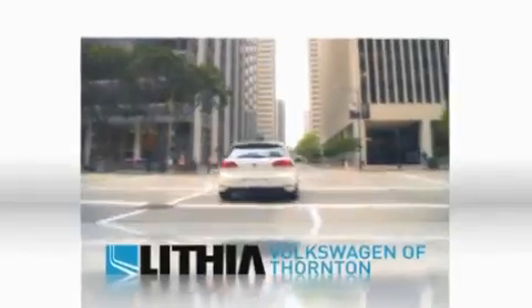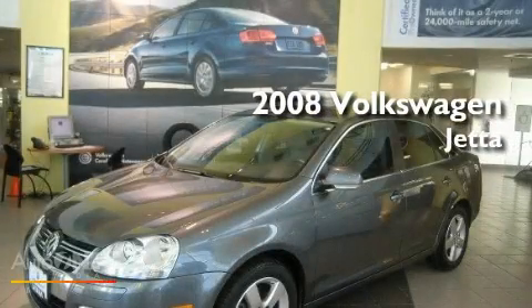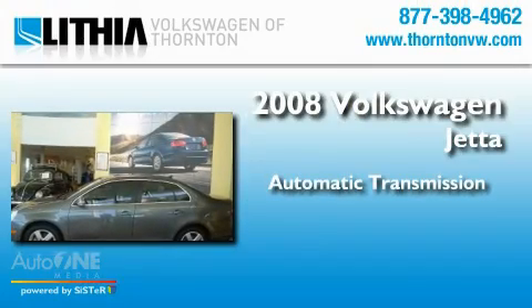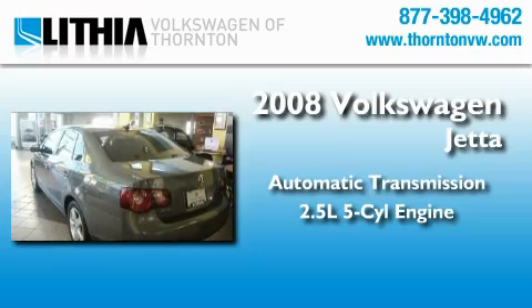Another quality vehicle offered by Lithia Volkswagen of Thornton. This is a 2008 Volkswagen Jetta. This four-door sedan has an automatic transmission and a 2.5-liter inline five-cylinder engine.